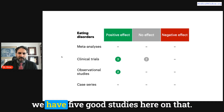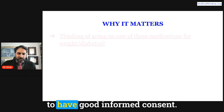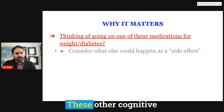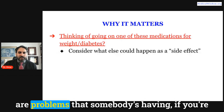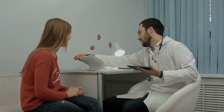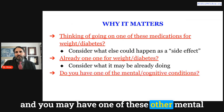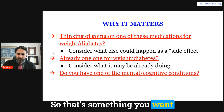This is just the start of the research. If you're thinking of going on one of these medications, you need good informed consent — you need to know what they're doing in your body and all the other effects on your health conditions. These cognitive and mental health effects may be side effects, or they may be considered main effects if those are problems you're already dealing with. If you're already on one for weight or diabetes, talk to your clinician about what else it may be doing. And if you have one of these mental health or cognitive conditions, a GLP-1 medication might be worth discussing with your doctor.